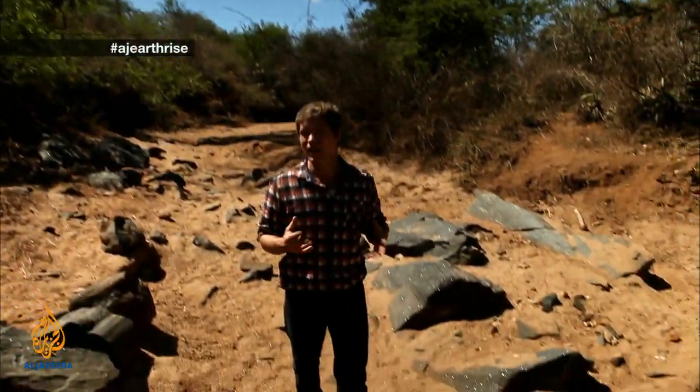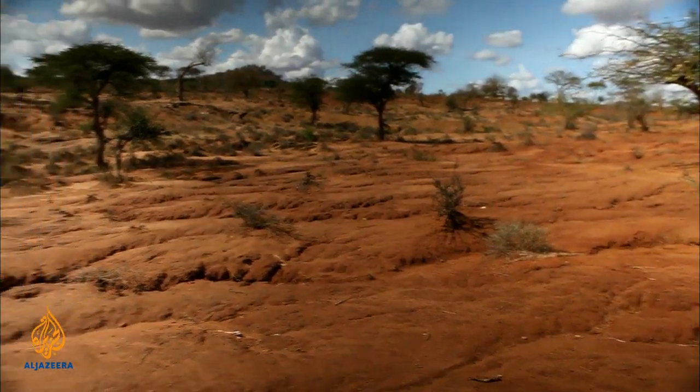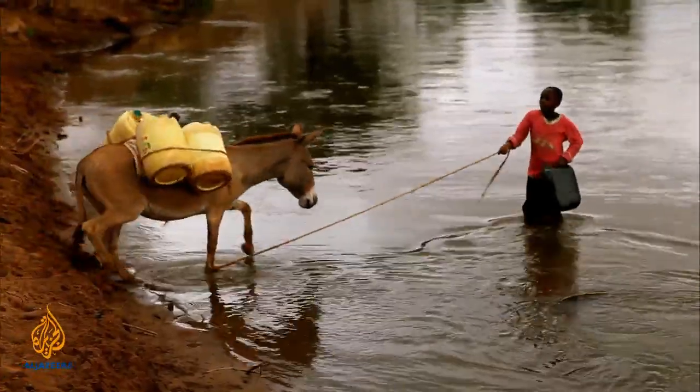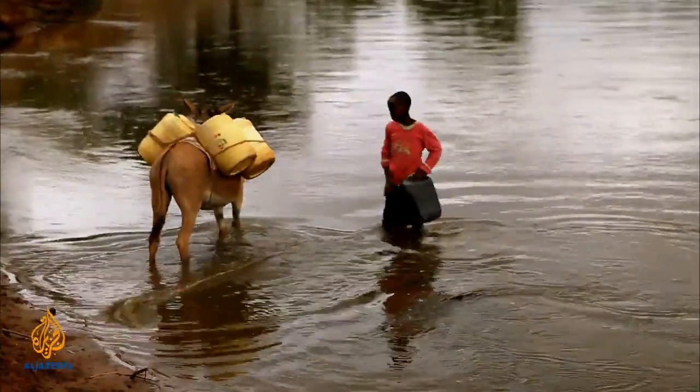40% of the earth's land surface is classed as dry lands, characterized by long periods of drought and short periods of very intense rainfall. These dry lands are home to one in three people on the planet, most of whom live in developing countries where the constant search for water traps millions in a vicious cycle of subsistence. I'm Russell Beard in eastern Kenya where an organization is helping local communities mitigate the effects of climate change by improving soil health, food security, and repairing endangered ecosystems.